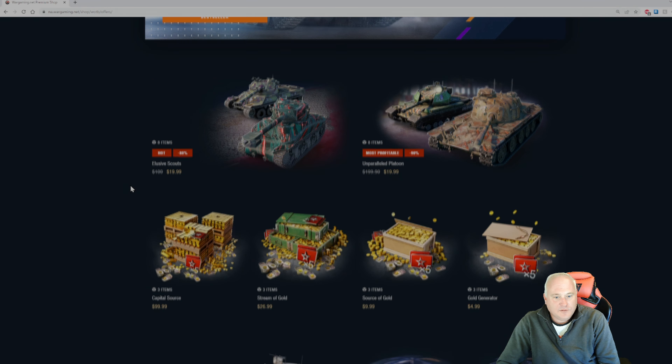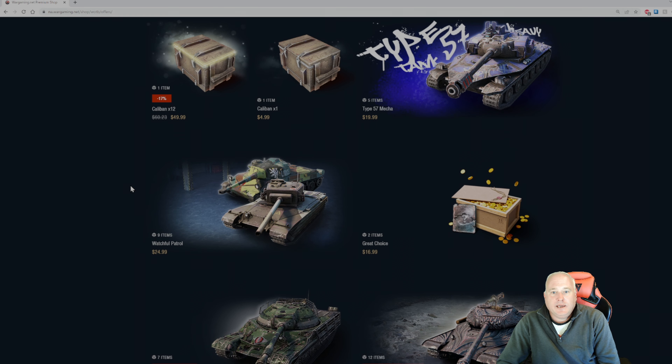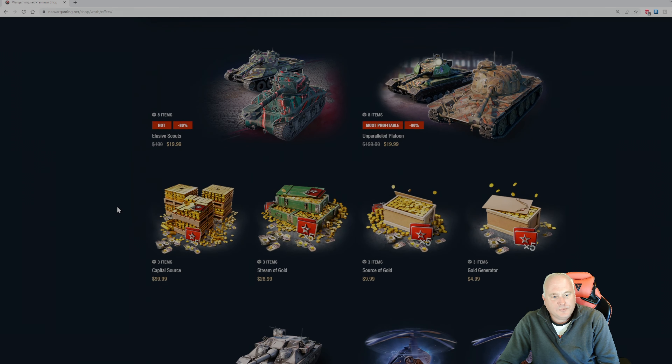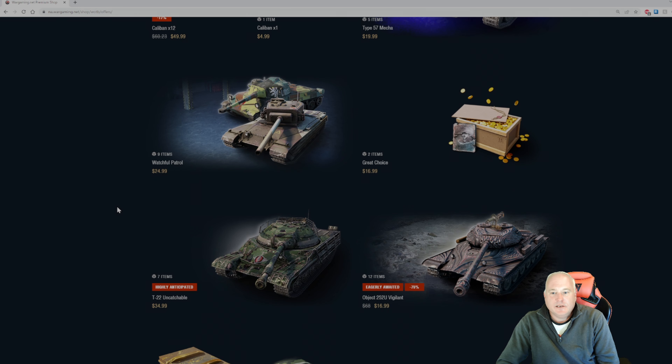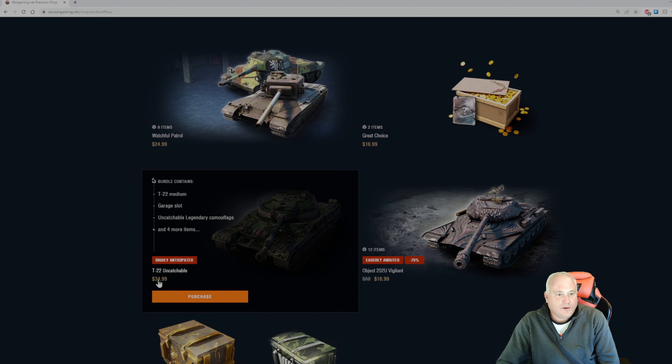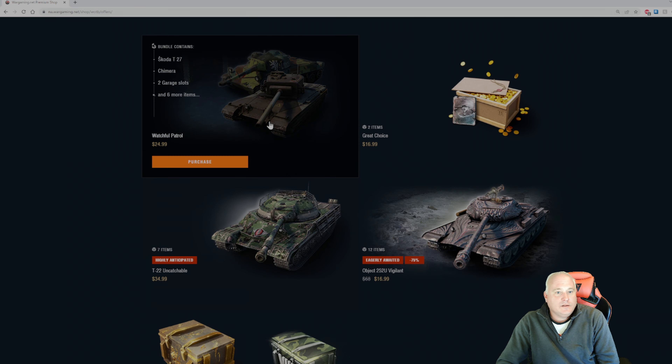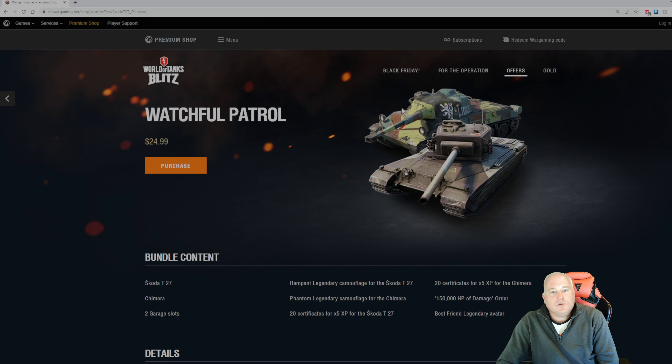There's also the T-22 in the online store, which was interesting to see. There's the Type 57 — no coupons for it, $20 for this tank. I'm not a big fan because the gun accuracy is so horrible — I'm never a fan of a tank that takes a long time to reload and then misses the shot. The T-22 is $35. The Object 252 for $17 is a nice deal. And we've seen the Skoda T-27 and Camara bundle before, but again no coupons for the current event.